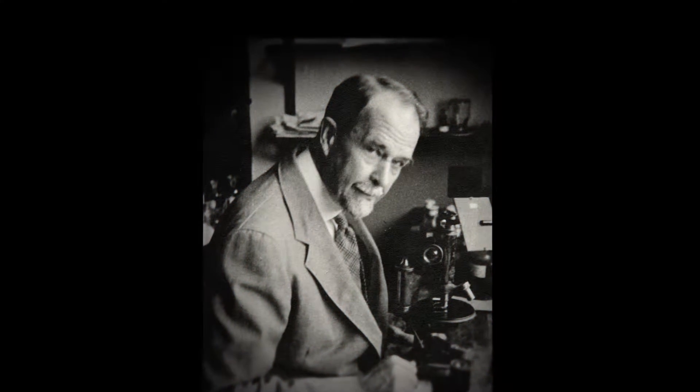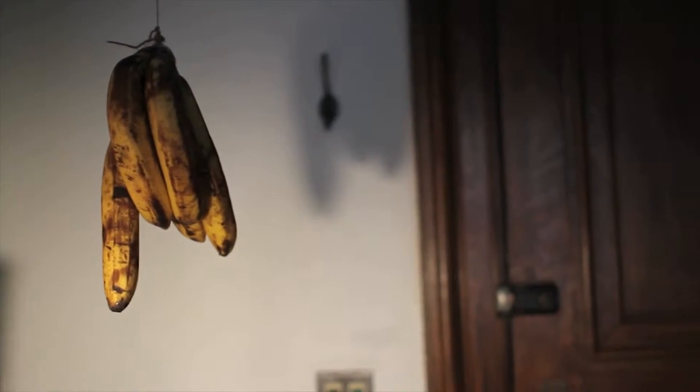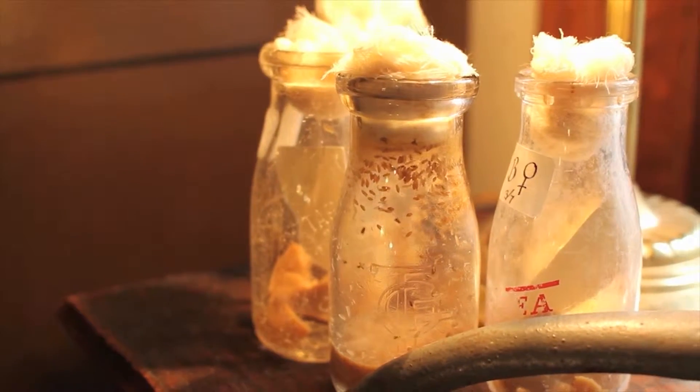Beginning in the 1900s, American geneticist Thomas Hunt Morgan carried out simple but elegant experiments with fruit flies in his lab at Columbia University. These experiments established for the first time that genes are physically located on chromosomes.